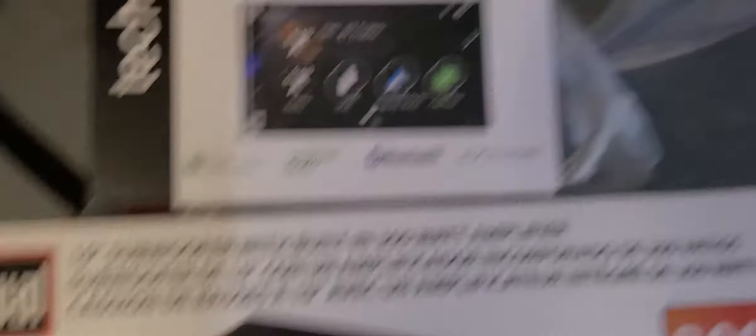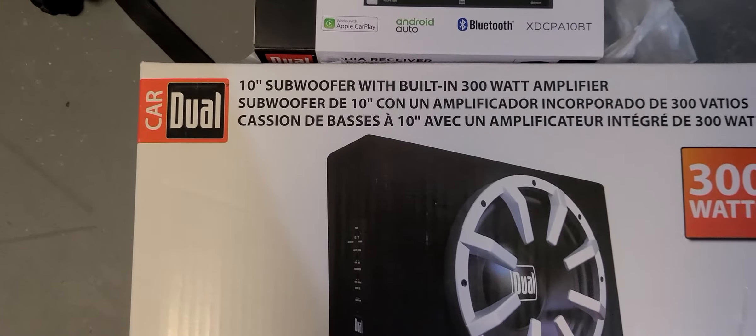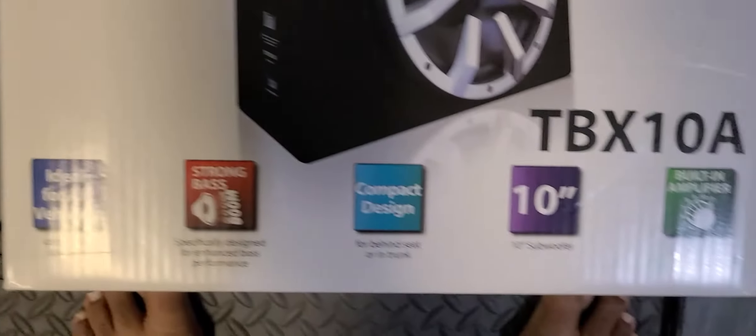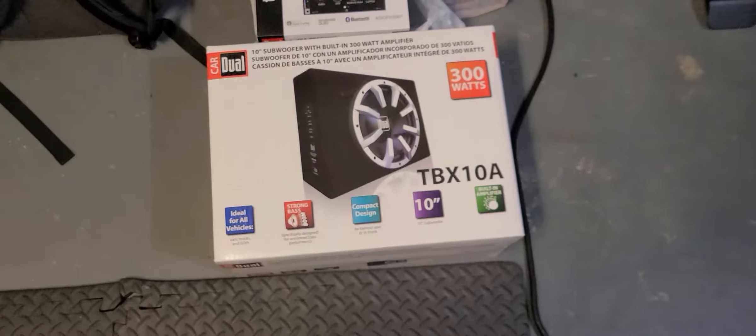Got my kit and everything. I actually have an aftermarket stereo in it already, so I might not need the wiring harness, but I do need the dash kit. And this guy is a 10-inch subwoofer with a built-in 300-watt amplifier. It comes with pretty much everything you need including the wiring. Probably going to try to get it all installed one day over the weekend — we'll see how it goes.